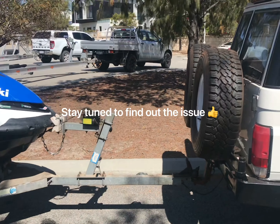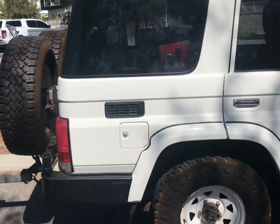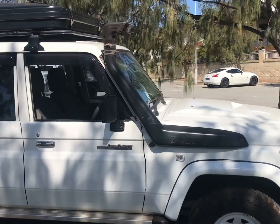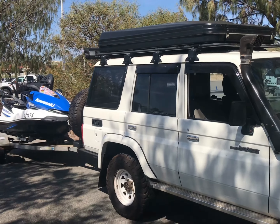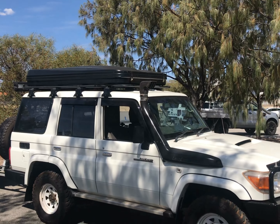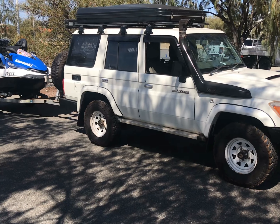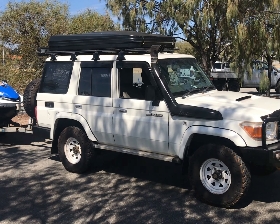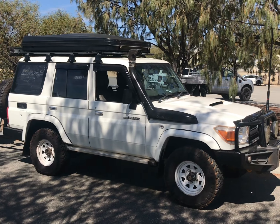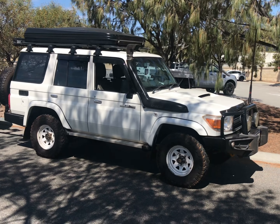I just figured out why my jet ski was running so much slower — it's full of water. That'll do it. I think this upper exhaust manifold is leaking somewhere out of the bottom of that.